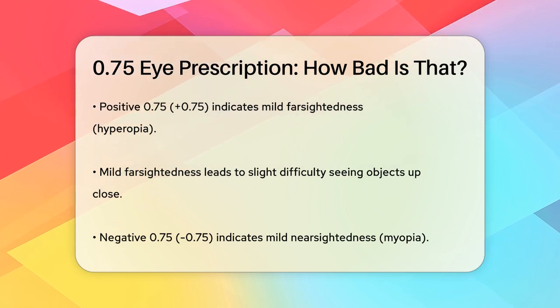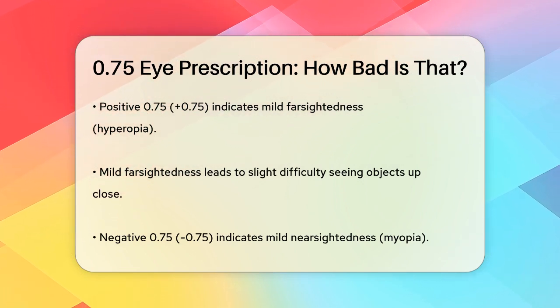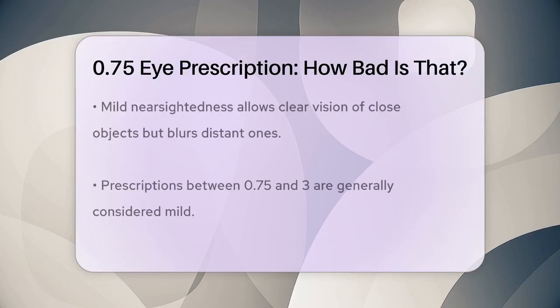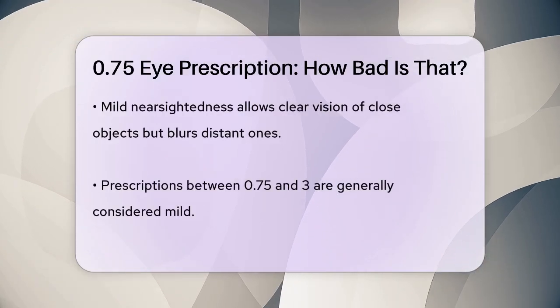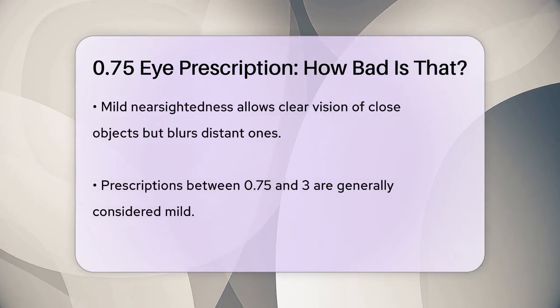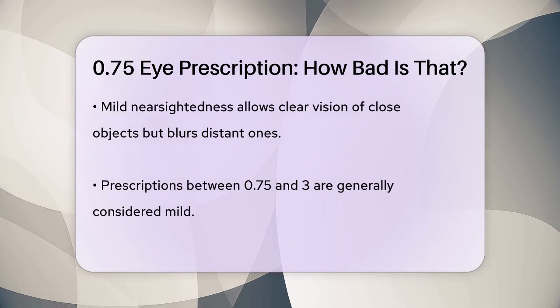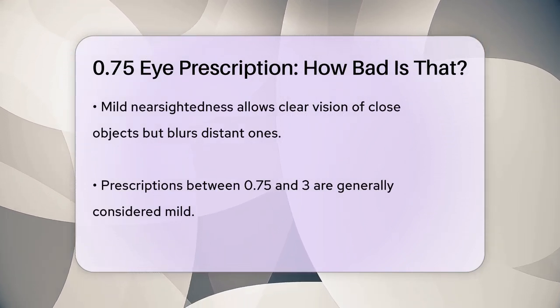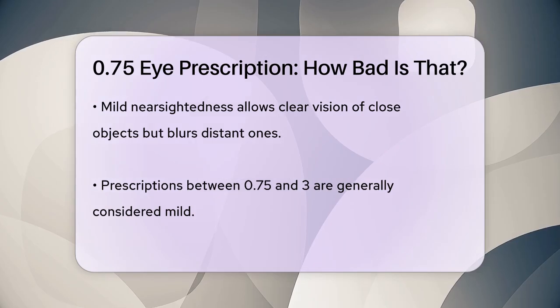To put it into perspective, a prescription between 0.75 and 3, whether positive or negative, is generally considered mild. You might need glasses for most tasks, but you can still manage without them in many situations. For example, if you have a minus 0.75 prescription, you might need glasses for distance vision, especially if you're straining your eyes a lot, like when working on a computer.